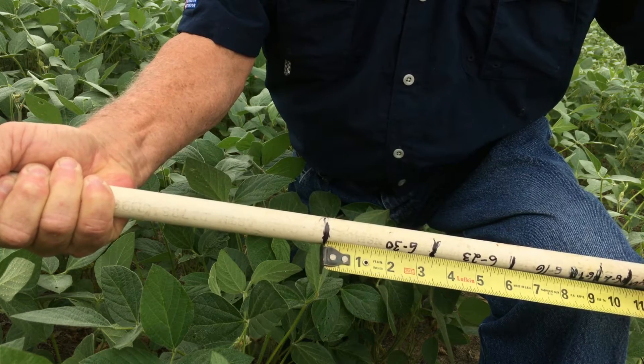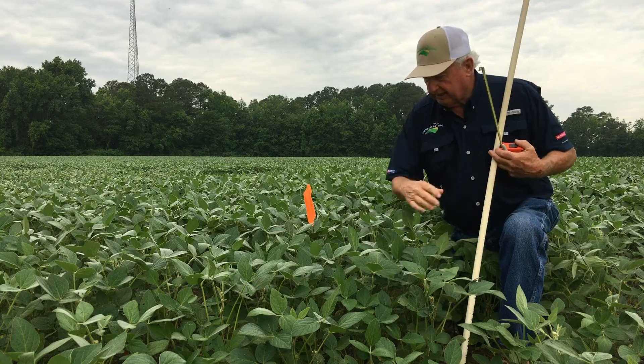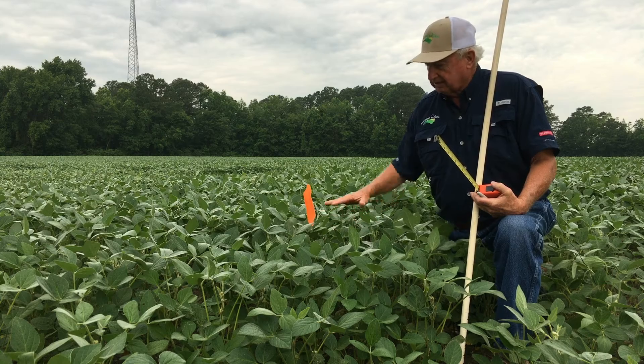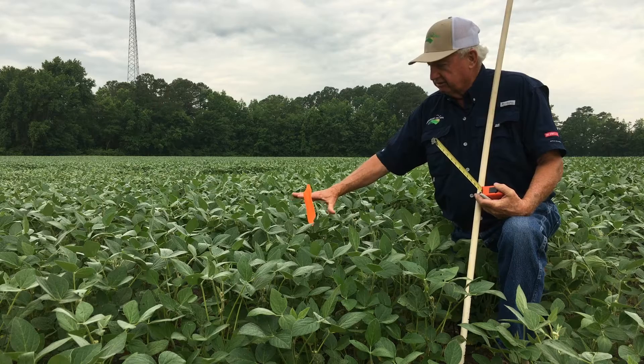We have grown three and a half inches. These soybeans that you can see are full of blooms. This is ideal for maximum yield in these beans. They're a good green color.